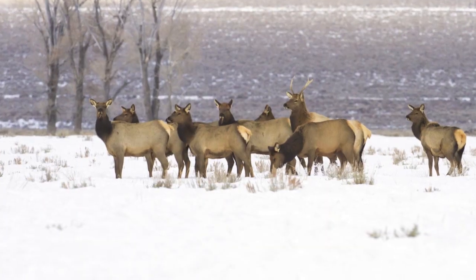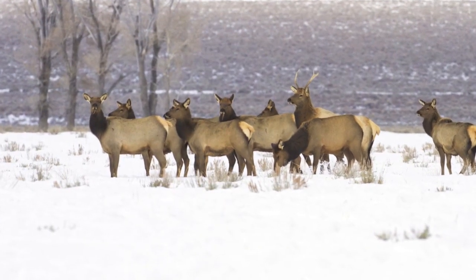Some of the other considerations are elk. In Wyoming in the winter we can end up with large herds of several hundred head of elk, and the better you make the fence for them to get over, the less fence you'll be fixing in the spring.